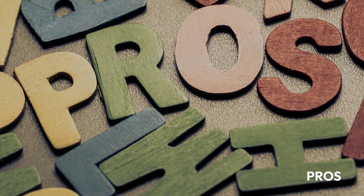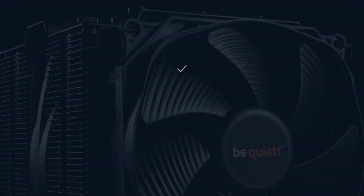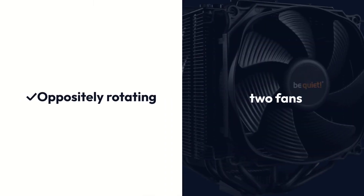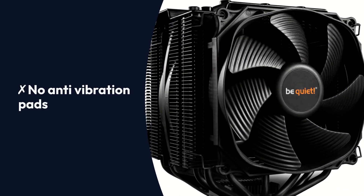You even barely know that the fans are actually rotating. Pros: All-black attractive design, quietest operations, 7 heat pipes, oppositely rotating two fans. Cons: No anti-vibration pads.